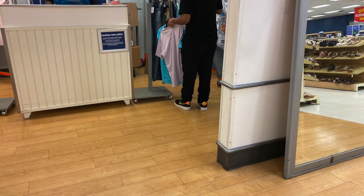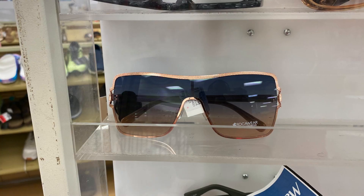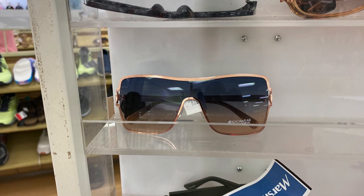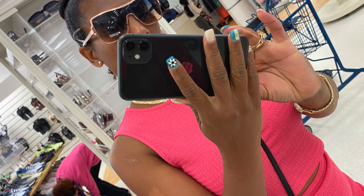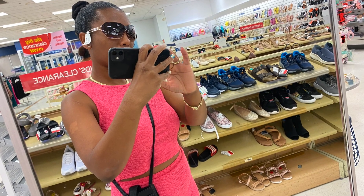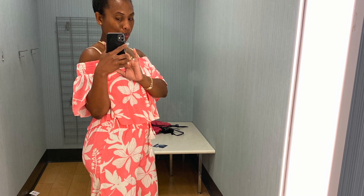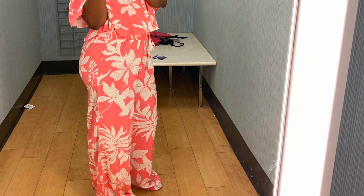When he went in the dressing room, I started shopping. I was checking out some shades — these were all $9.99. I believe I bought these.